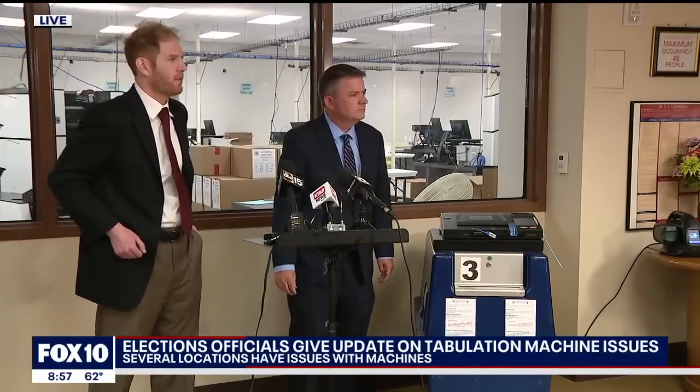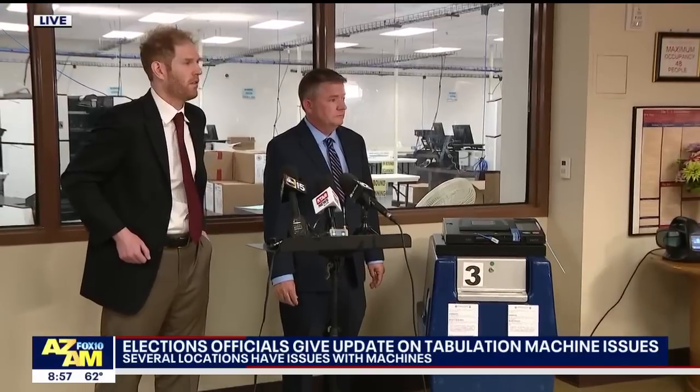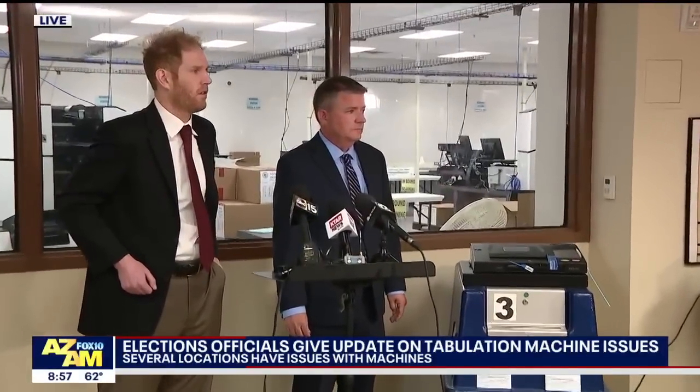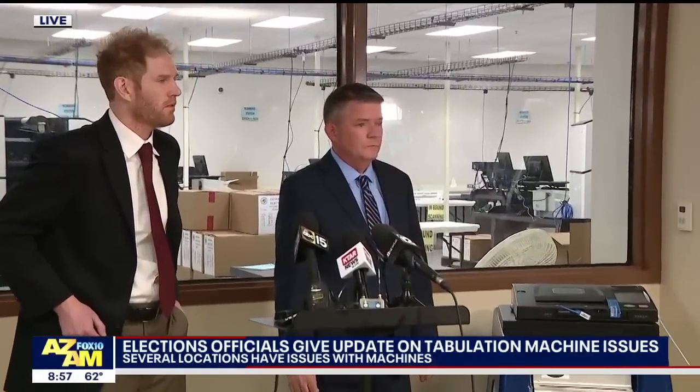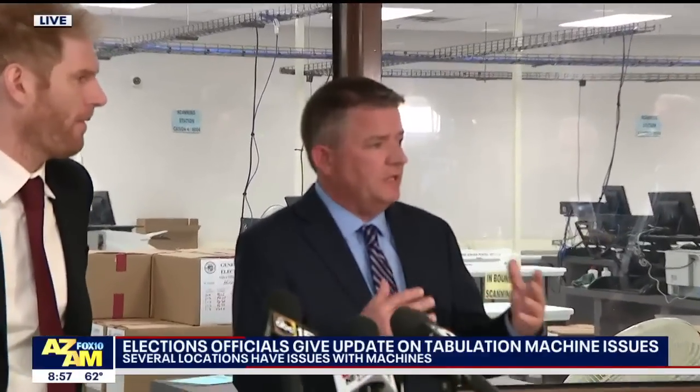Reporter: How are you communicating to poll workers on-site to make sure they're conveying this correctly to folks in line who have concerns? Official: We've got a team here making sure that's being communicated out to the poll workers. We have troubleshooters who are out there participating in it — communication coming out of this center to make sure they're getting the same message out across all of our 223 vote locations.